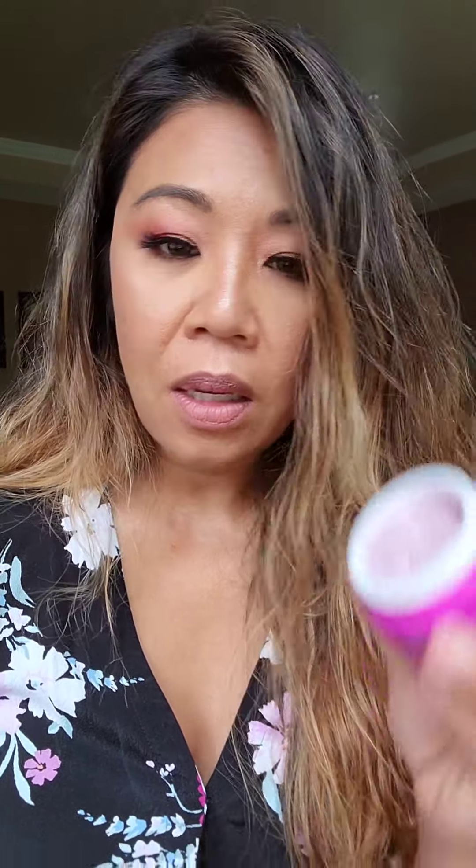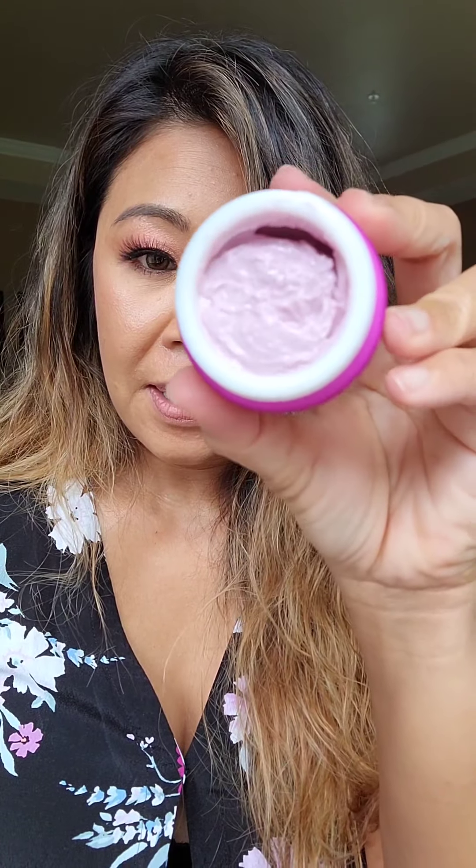The next product is by Sand and Sky, and this is their Australian Emu Apple Mask. It helps to provide a nice glow and it has hyaluronic acid as well. It smells amazing — it's made of emu apple as well as some glow berries. So, as the name indicates, it's going to give you that nice glow.